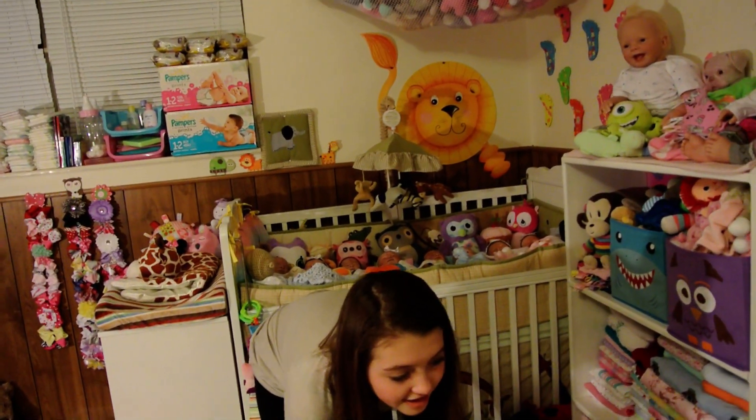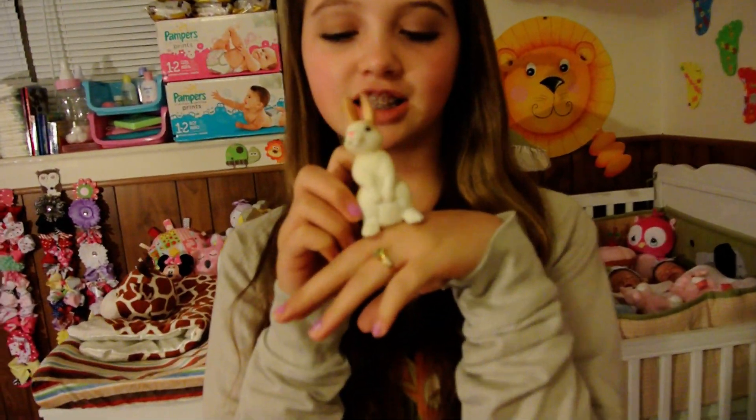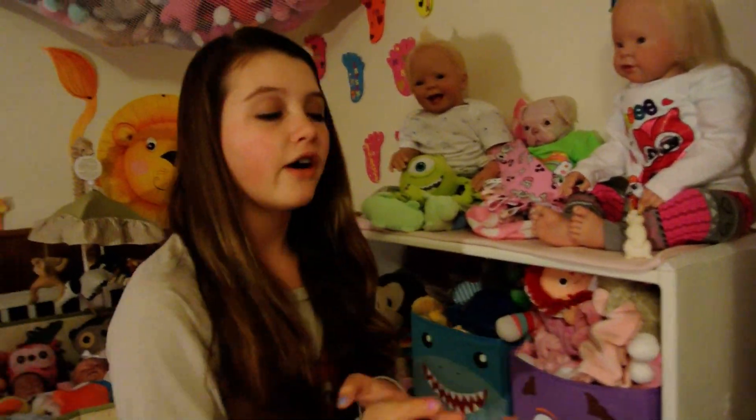Look guys, I have Priscilla here with me. Since it's Easter and Springtime, she's going to be with me on my side. She's made out of silicone. She's Priscilla and she's going to stay right here with Mabry, because Mabry takes good care of her.